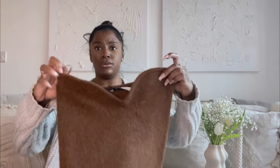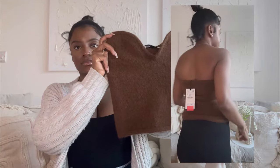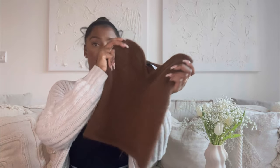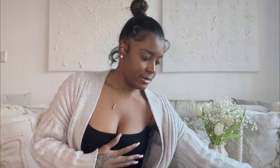Now onto the clothes haul. I went into Zara and wasn't planning to get anything, but I went to the back of the shop and found the sale section. I got this cute bandeau top with a sweetheart neck — it's got a knitted fabric to it and was only 5.99. The sale was not going to miss me.